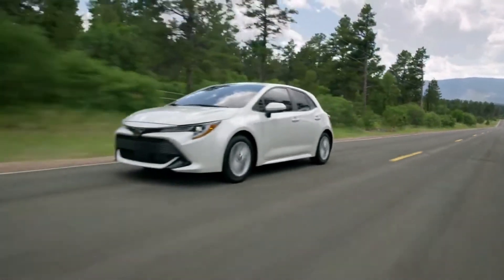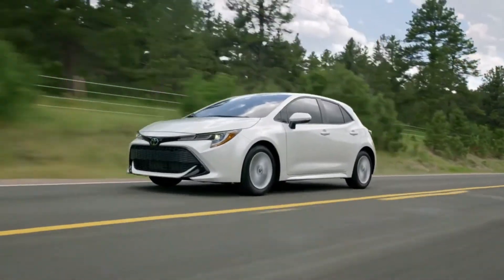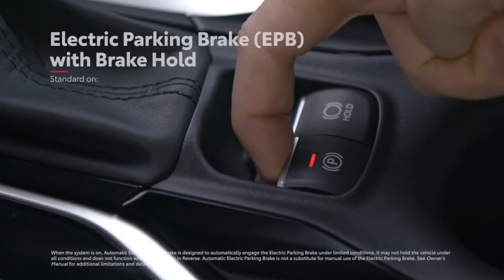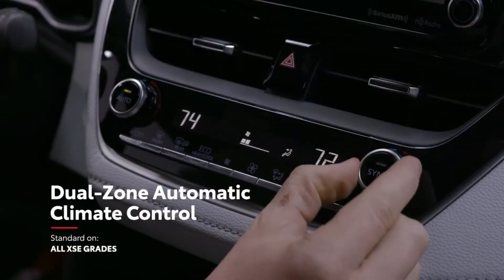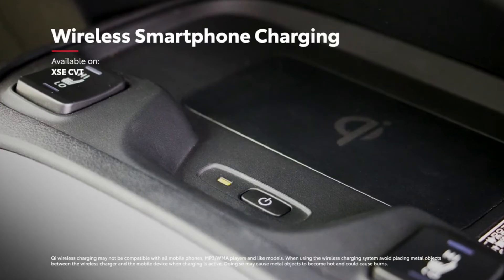Besides entertainment and connectivity, Corolla Hatchback's high-tech mentality can be seen in standard convenience features like smart key system with push-button start and electric parking brake with brake hold, as well as available features like dual-zone automatic climate control and Qi-compatible wireless smartphone charging.